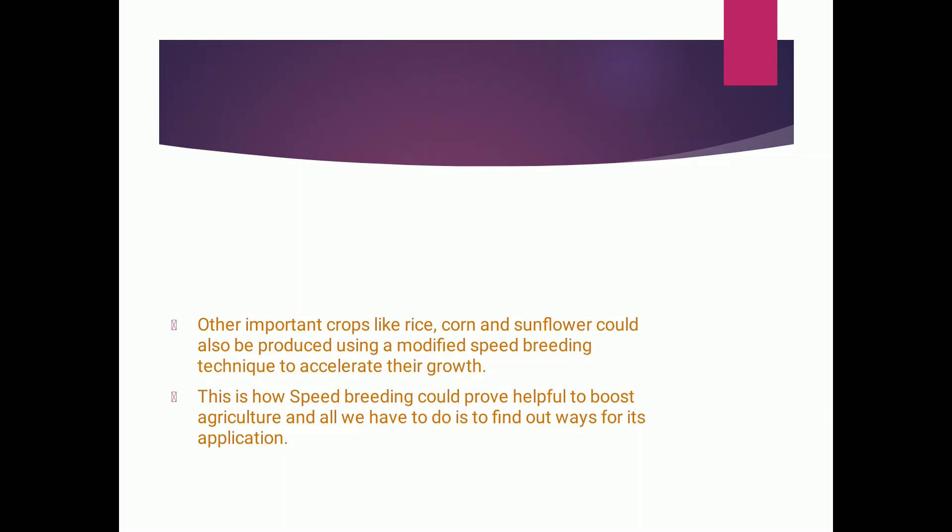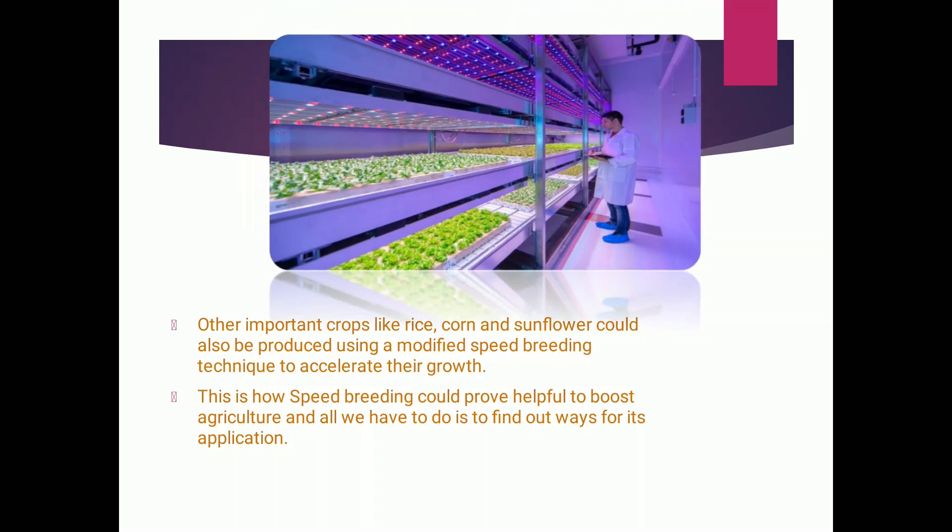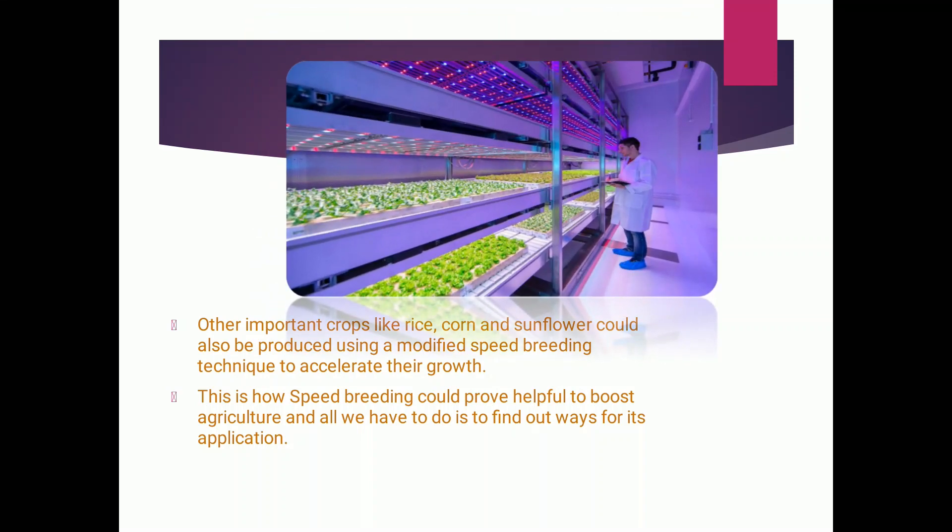Other important crops like rice, corn, and sunflower could also be produced using a modified speed breeding technique to accelerate their growth. According to the crop and conditions, we can make some changes in the lighting system to grow such important crops. This is how speed breeding could prove helpful to boost agriculture, and all we have to do is find ways for its application.